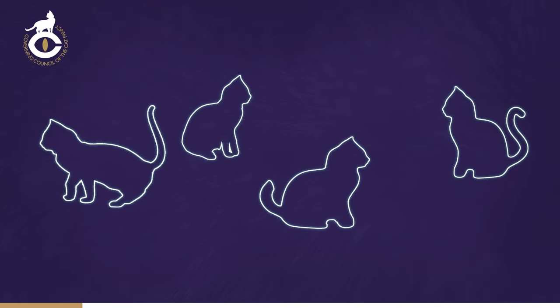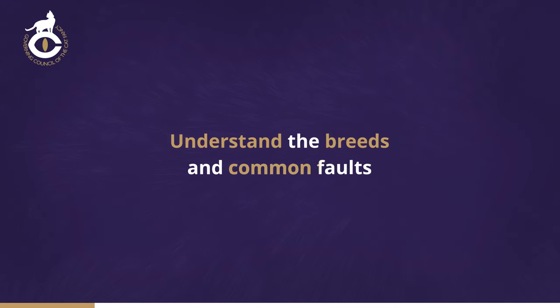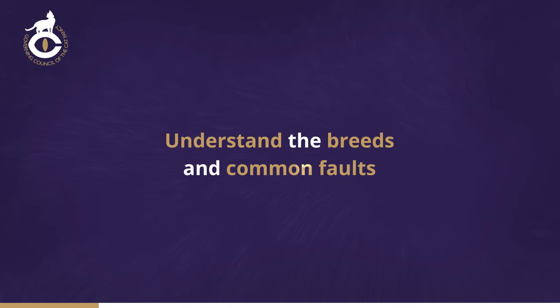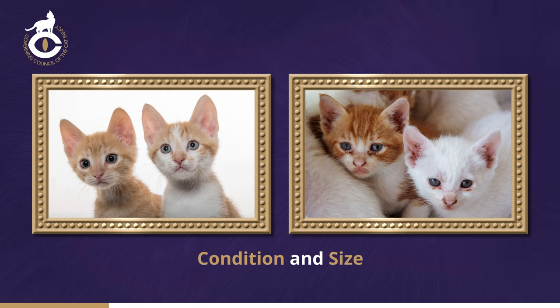When considering a cat as part of a potential breeding programme, it's important to understand specific traits of a breed and less common defects to ensure breeding is undertaken ethically. Judges are required to withhold first prizes in kitten breed classes when a kitten is not in excellent condition or is undersized for its age and breed.